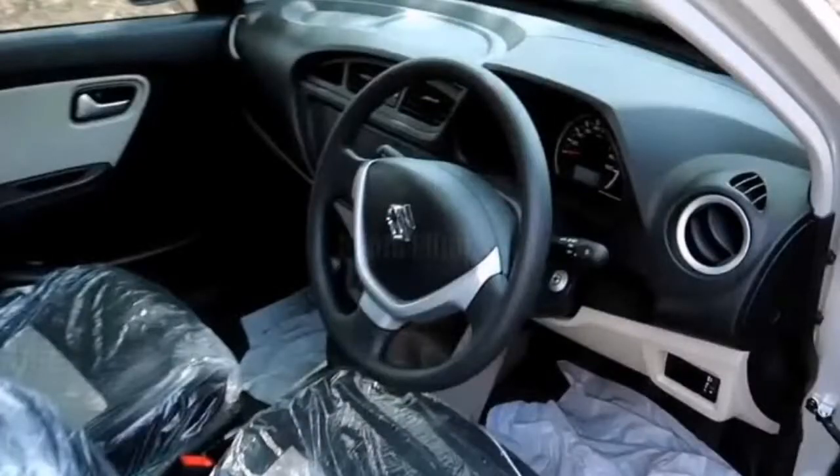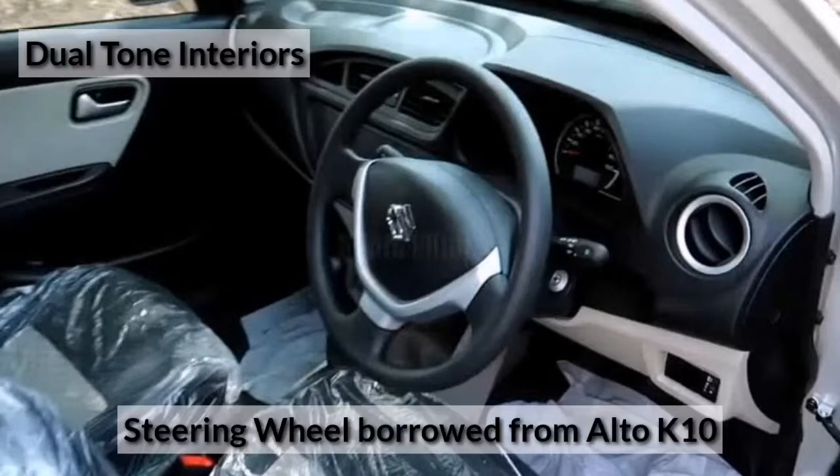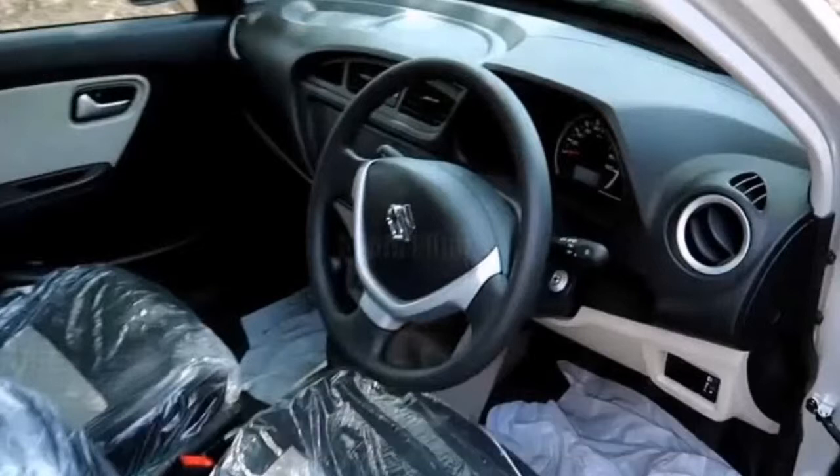If we talk about changes in the interior, you will see a dual tone dashboard and the Alto K10 steering wheel. The dual tone dashboard is also borrowed from the Alto K10. Otherwise the car looks really nice, and in this one you have an audio system with USB and AUX also given.